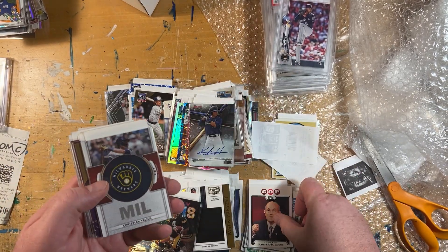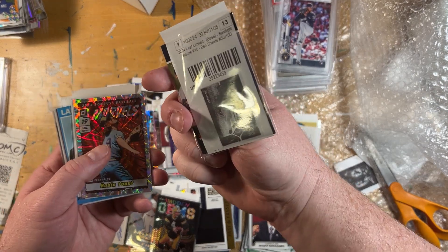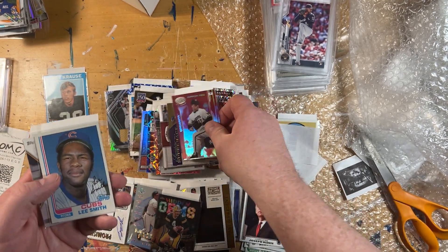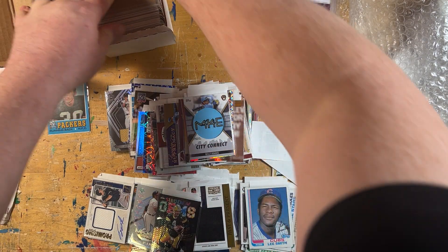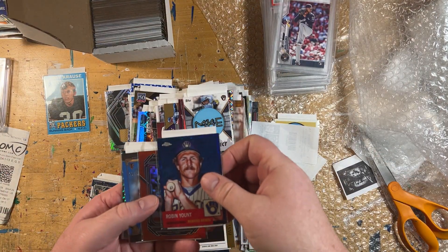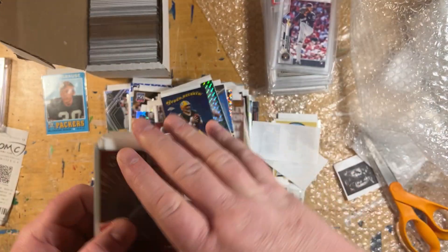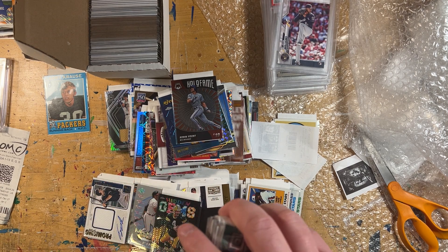Some more Keston Hiura autographs. That was the Bronze Spotlight for Ben Sheets. Another Marvel's parallel. Some vintage Packers for my Packers team sets. Here's the Red Mirror — almost 100. Another 82. And then there's another one of those City Connects — it's Lee Adams. I was able to piece together the final cards for my 81 and 82 sets, so those are now complete — which is fantastic.